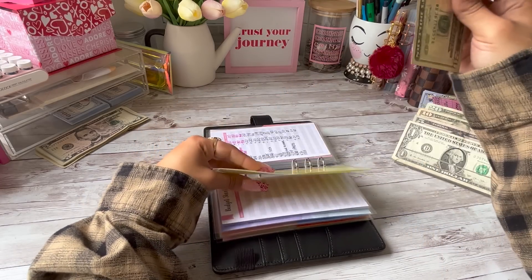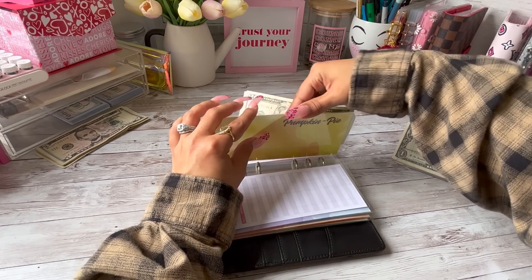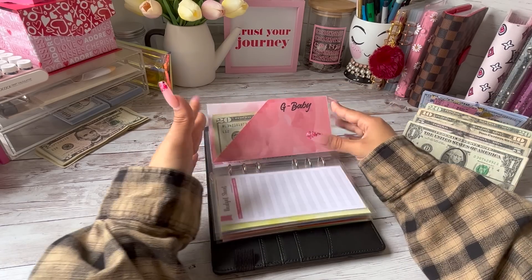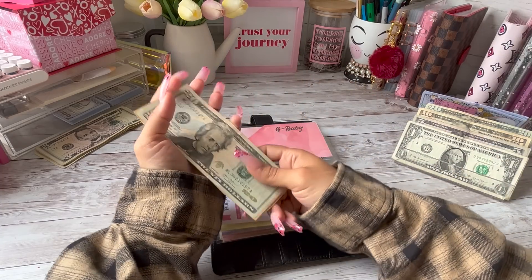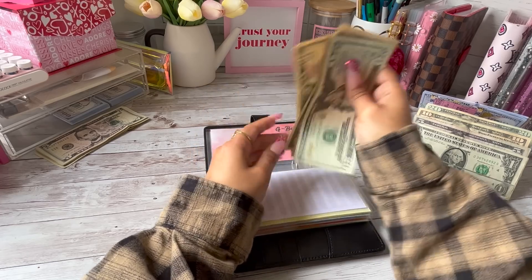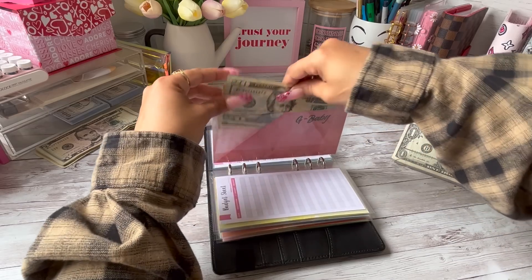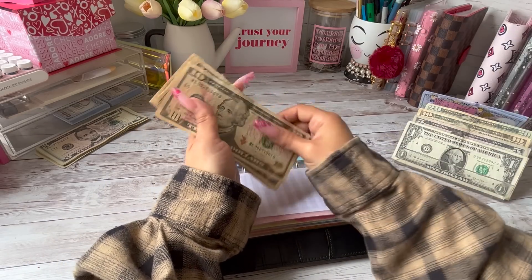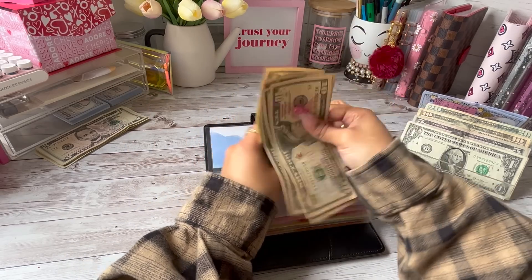Pumpkin Pie — my dog — is going to be receiving her usual $20. G Baby is going to be receiving $10, so now G Baby has $100. Parents are going to be receiving $10 as well, so now parents has $90. And that is it for my family binder.